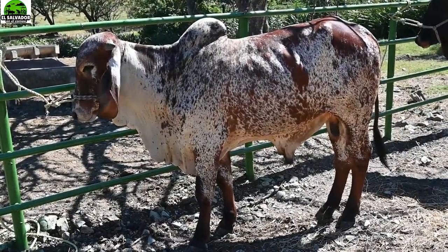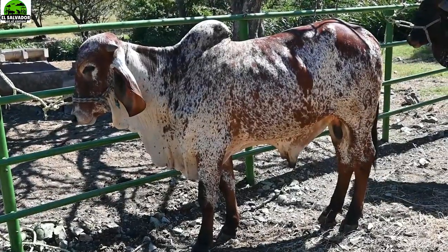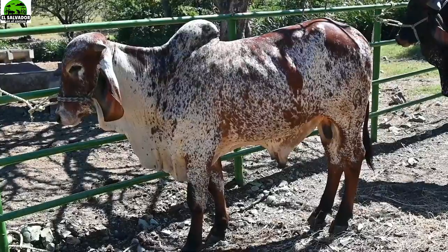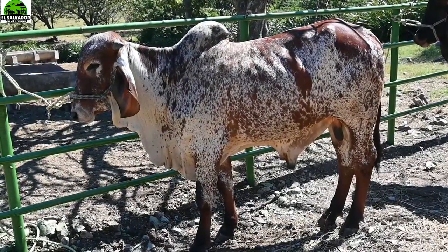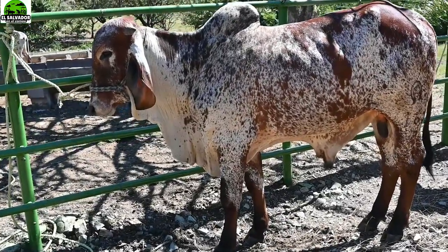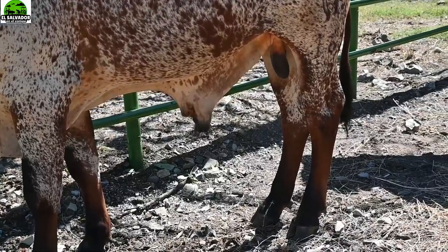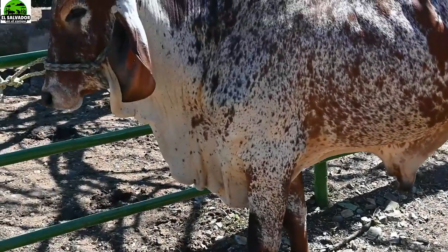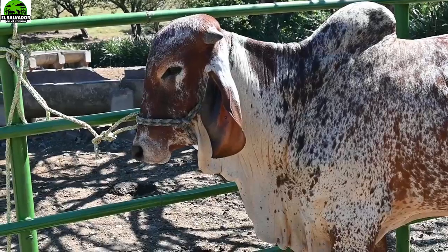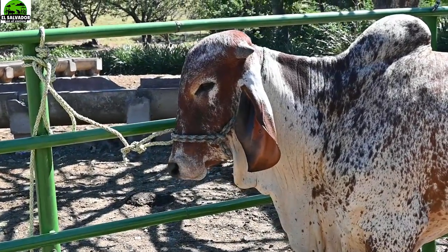Ahí lo pueden ver en sus características. Siempre su cabeza convexa como le llaman, y la jiba siempre muy bien. Falta que crezca todavía para desarrollar una jiba más tremenda y va a quedar muy bonito. Pueden preguntar por él con don Jovel en Rancho La Esmeralda al 60 22 24 98. Él los va a atender, ya sea por WhatsApp o llamada directa.